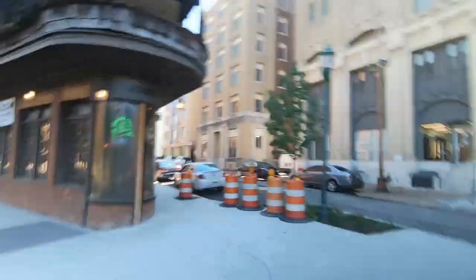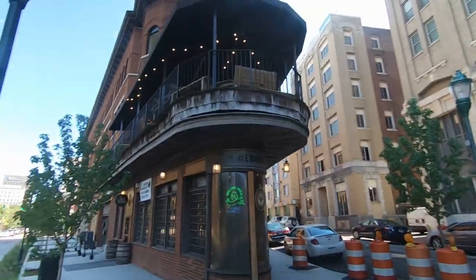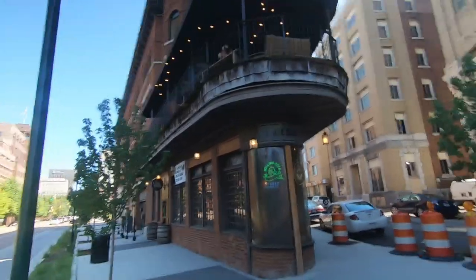We made it down here to Market Street and this is the Pickle Barrel. This is an iconic place that's been a part of Chattanooga for a long time. I don't know how old it is, but it's been here a long time. It seems to be tilted a little bit, but it's kind of cool.